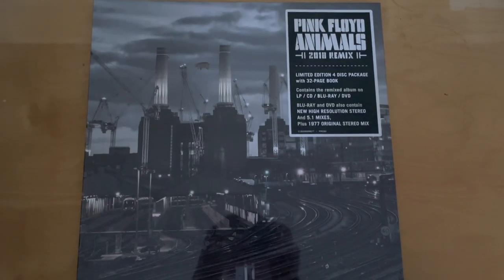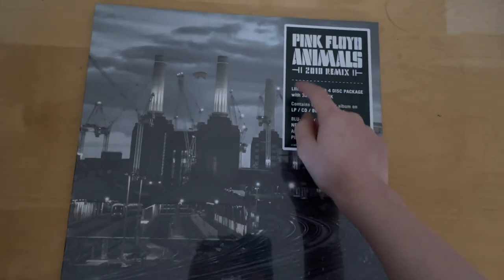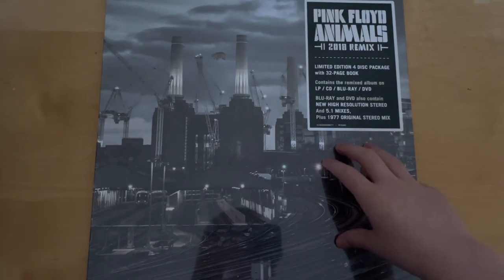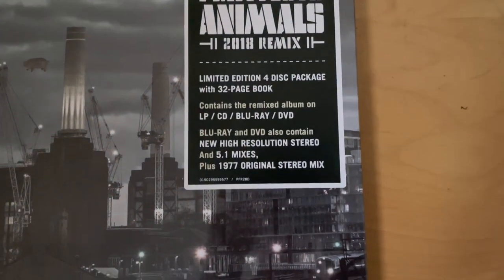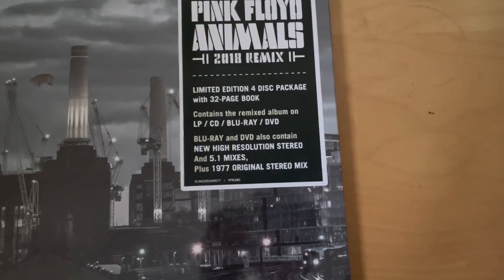If you are curious, they do sell the LP, CD, and Blu-ray separately — I don't know about the DVD — so if you just want one of those you don't need to buy this set. The Blu-ray and DVD include high-resolution stereo and 5.1 mixes, as well as the original mix.